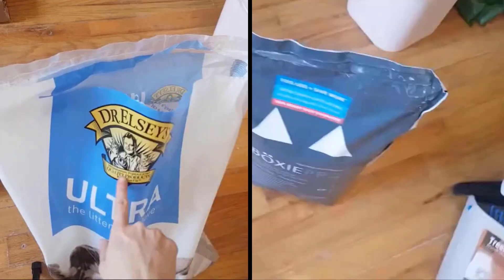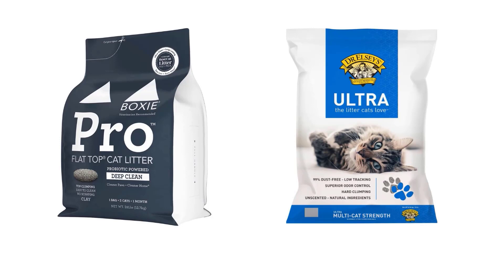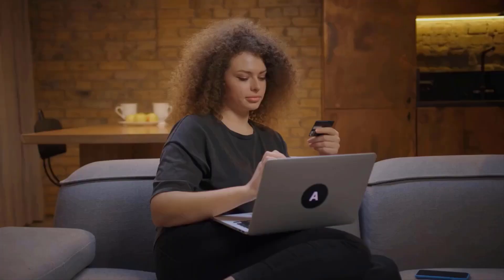Boxercat and Dr. Elsie are the most popular cat litters in the market and have won the hearts of customers worldwide. We're going to look at the key differences so that you can make a clear decision about which one is right for your needs. The link to buy both products is available in the description.